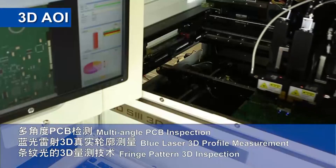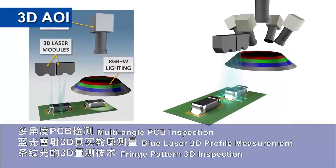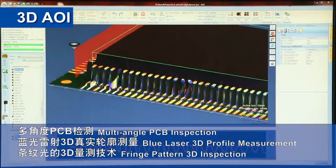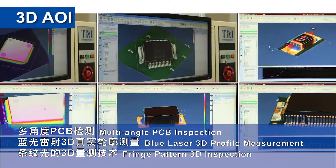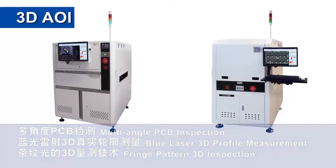TRI's 3D AOI utilizes both blue laser and fringe pattern 3D technologies for optimal inspection results. A combination of 2D and 3D inspection technologies offers the most complete detection coverage for the highest production quality, making TRI's AOI the best choice for any SMT line.